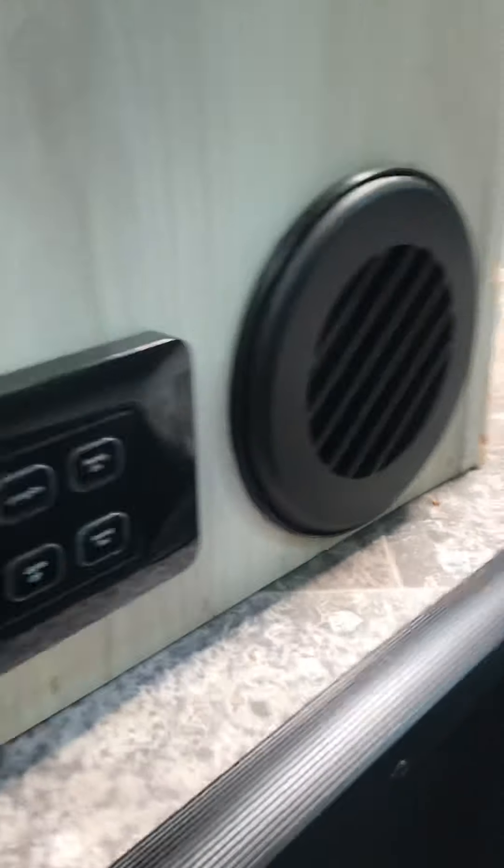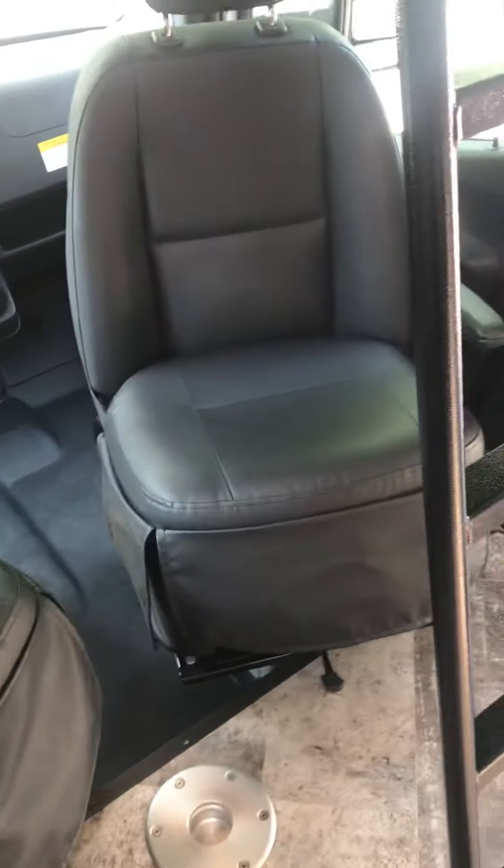This is a furnace vent right here. And then you'll notice that you have some extended counter space right here. If you walk in to the right, I've got both of our swiveling chairs turned around with their seat cushions attached.